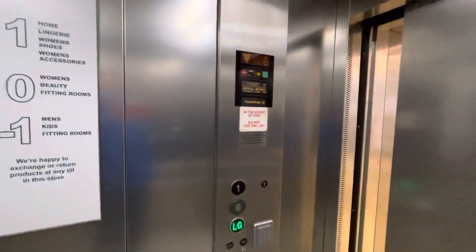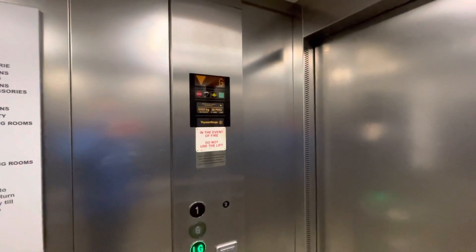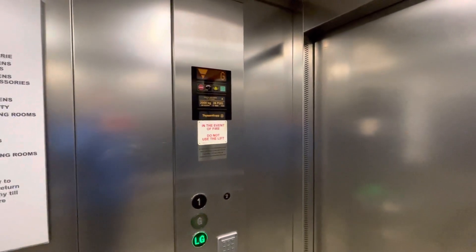This is the lift at Primark in Cheltenham Town Centre. This is a Thyssenkrupp, capacity 2000kg, 26 persons, year built or modernised 2006.